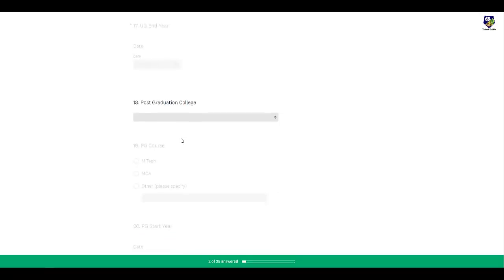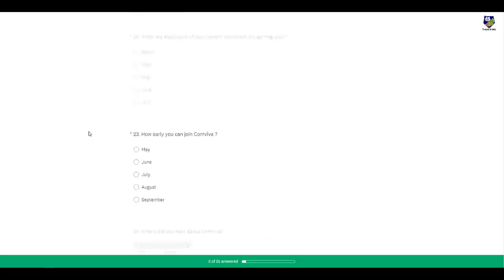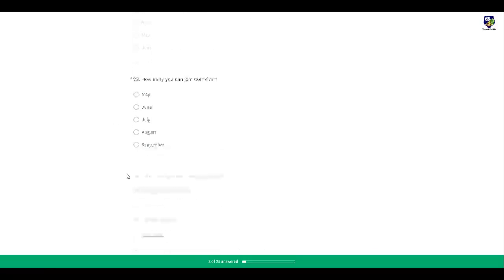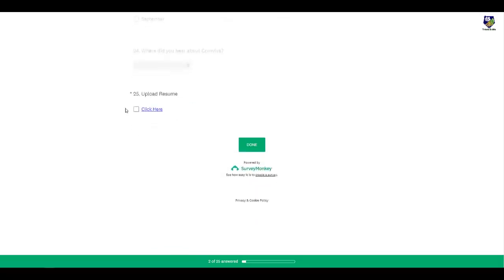For post-graduation details, if you are not a post-graduate it is not compulsory to mention them. They also ask when the exams of your current education are getting over — mention the month your final exams end — and when you can join Comviva. Tell them how you heard about this opportunity, upload your resume, and click 'Done' to submit.